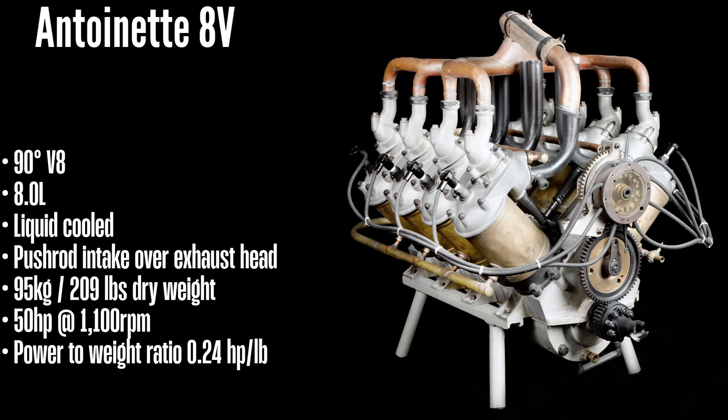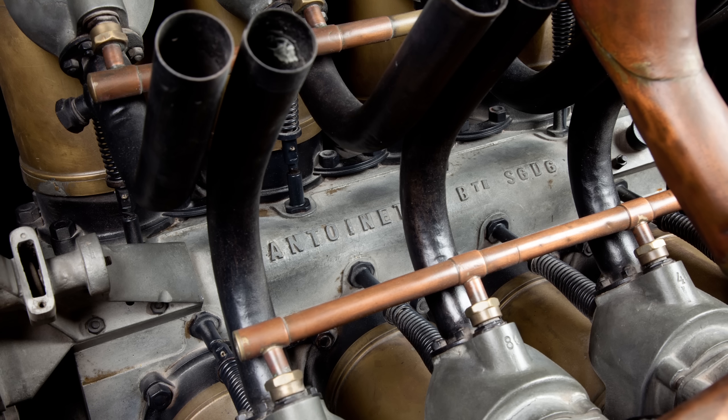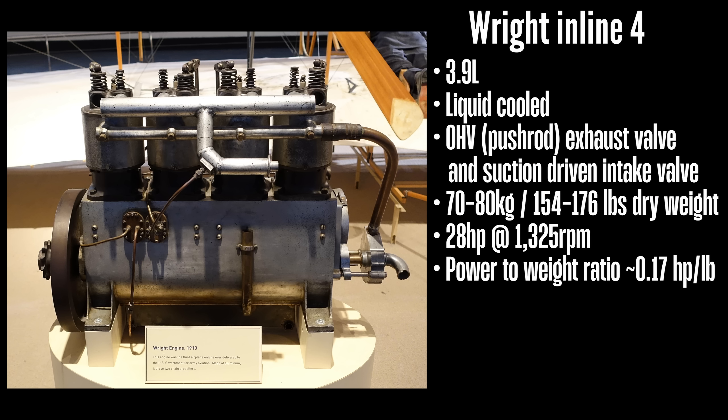a liquid-cooled 8-liter 90-degree V8 producing around 50 horsepower and weighing only 95 kilograms. That was an impressive power-to-weight ratio for the time, and it wasn't surpassed for many years. For comparison, the inline-four powering some later versions of the Wright Flyer produced around 28 horsepower and weighed around 70 to 80 kilograms.